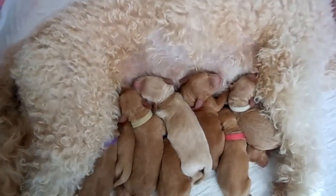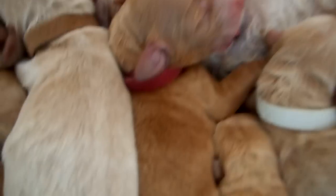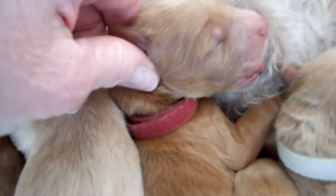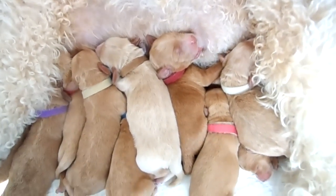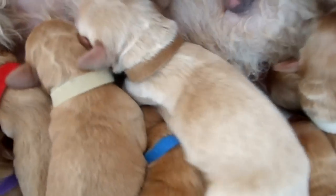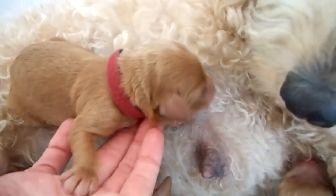Let me hone in on her a little bit. This is Cody — I know her collar comes up red but it's really a maroon collar. Here she is just kind of sleeping, sucking on a teat. Here comes Cooper popping in, but this is Cody. Let me see if I can show you Cody a little bit. You can see Cody. That's Cody.